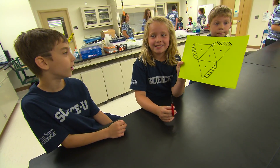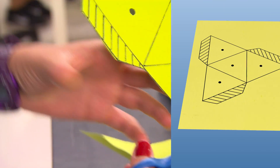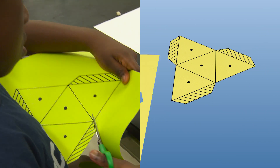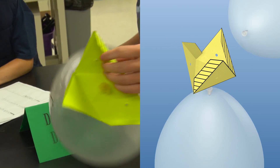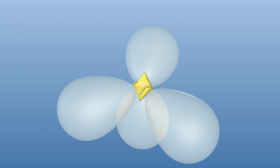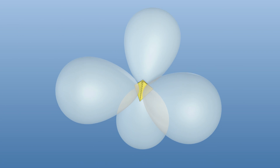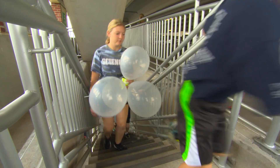The campers got a pattern from NASA for a pyramid-shaped egg lander capsule printed on construction paper. They cut it out, folded along the lines, attached four balloons through poked holes, and taped them down. Put a raw egg in the paper capsule and taped it closed. Our Mars egg landers were ready for launch. We took our landers back to the parking garage, this time to the very top.